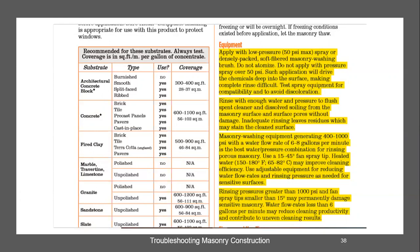Test your equipment and make sure it meets this criteria. Rinse with enough water and pressure to flush the spent cleaner and dissolve soiling from the masonry surface and the pores without damage. Inadequate rinsing leaves residues which may stain. For best results, use equipment generating 400 to 1,000 PSI with a flow rate of six to eight gallons per minute. Use a 15 to 45 degree fan tip nozzle. Heated water will help in cold weather.